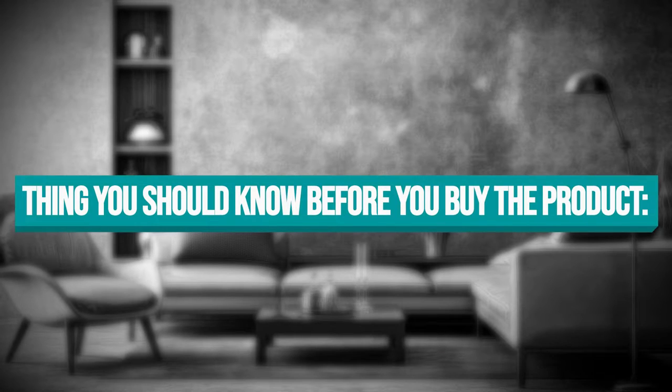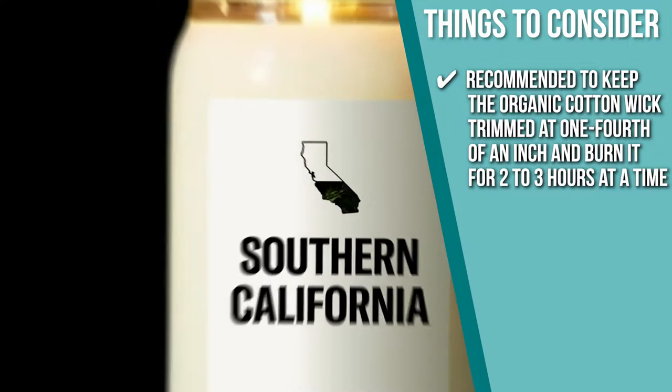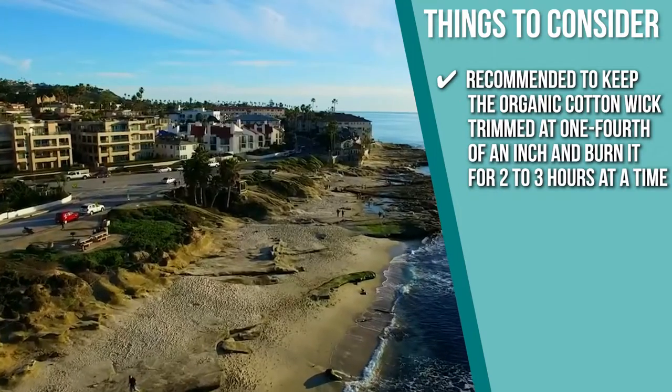Keeping all of that in mind, the thing you should know before you buy the product is it is recommended to keep the organic cotton wick trimmed at one-fourth of an inch and burn it for two to three hours at a time.